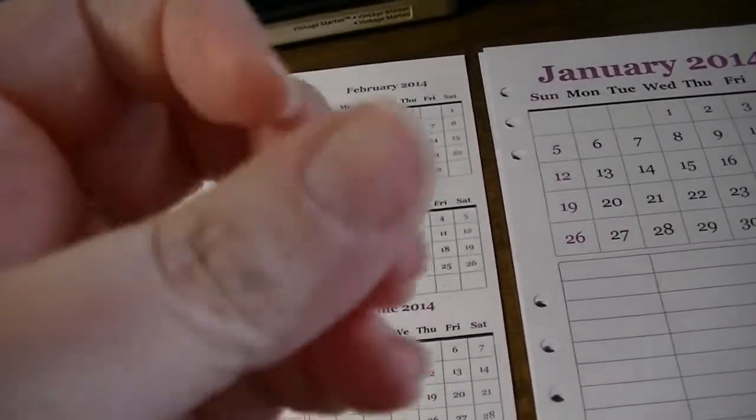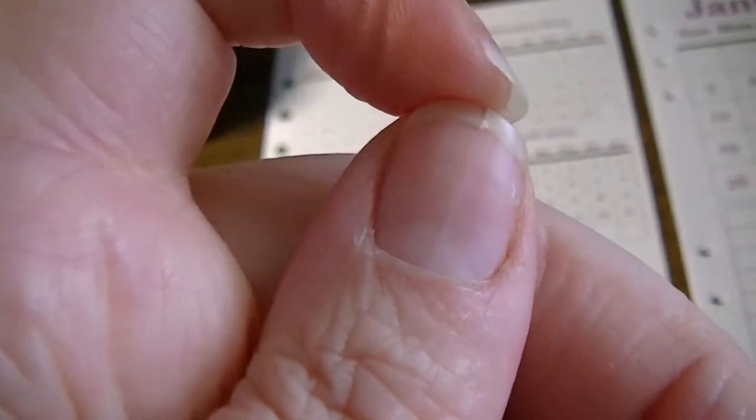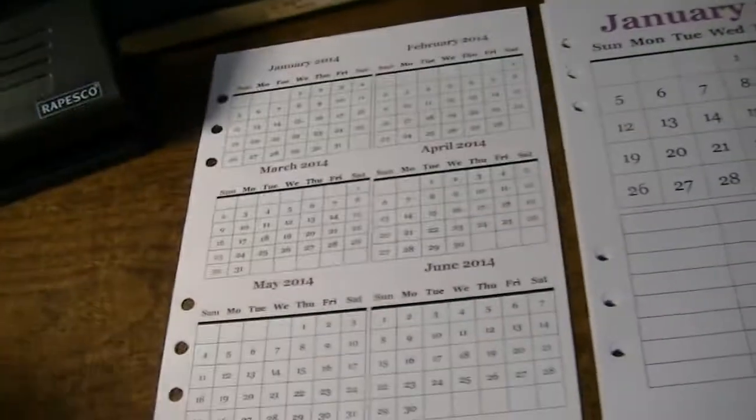My nail just split again — does anybody have a solution for this? I have a memory fracture on my nail and it keeps splitting. I have to trim that down because that's irritating.